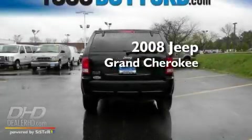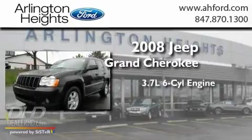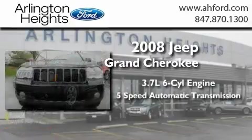This is a 2008 Jeep Grand Cherokee. It has a 3.7-liter six-cylinder engine and a five-speed automatic transmission.